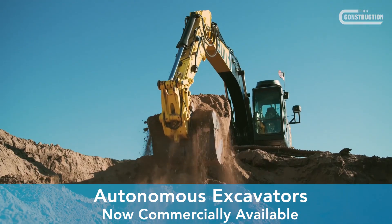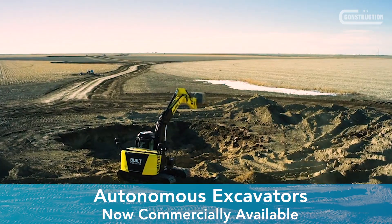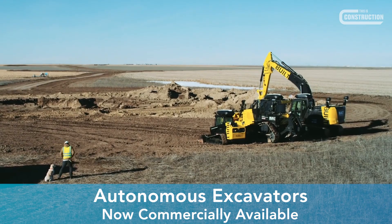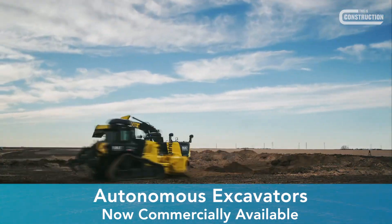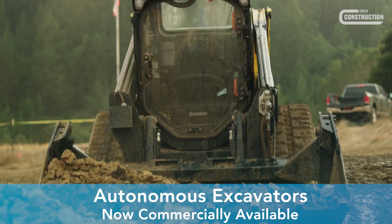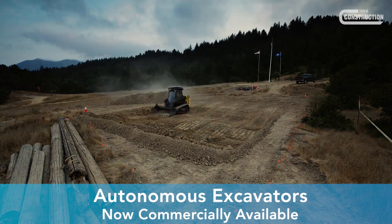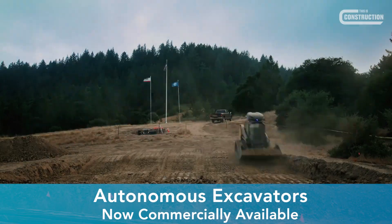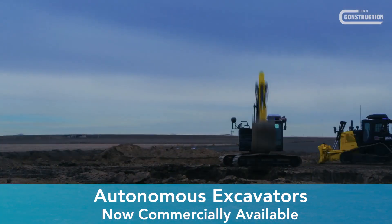The software is charged based on a monthly subscription fee plus an hourly rate for usage of the equipment. Remote operators will be able to monitor several autonomous heavy machines at once, vastly improving productivity and reducing the impact of labor shortages on scheduling and output. By removing workers from site, it provides a potential safety upside as well.